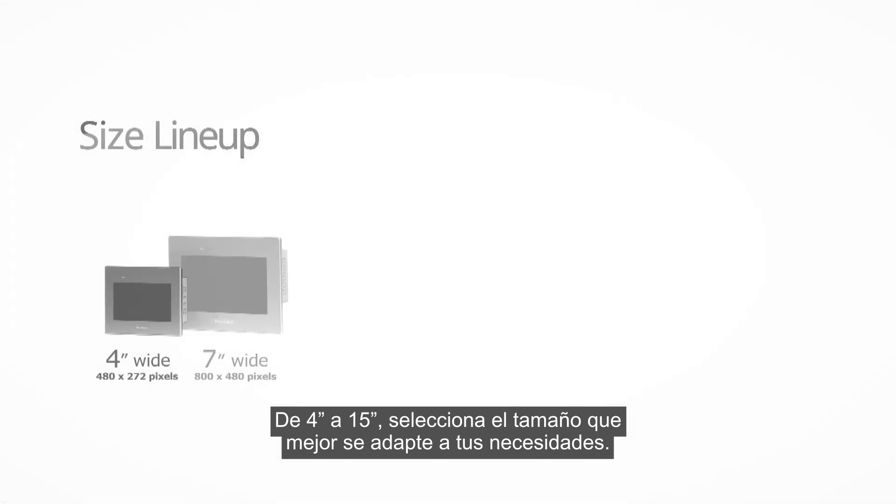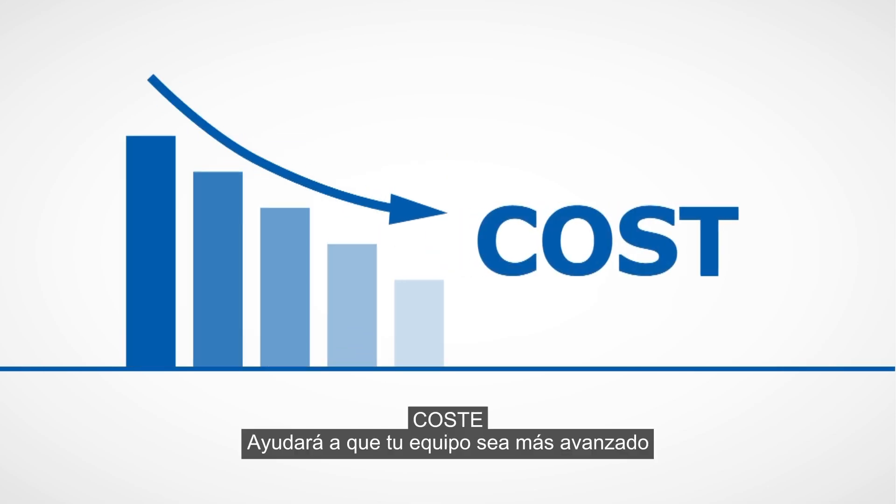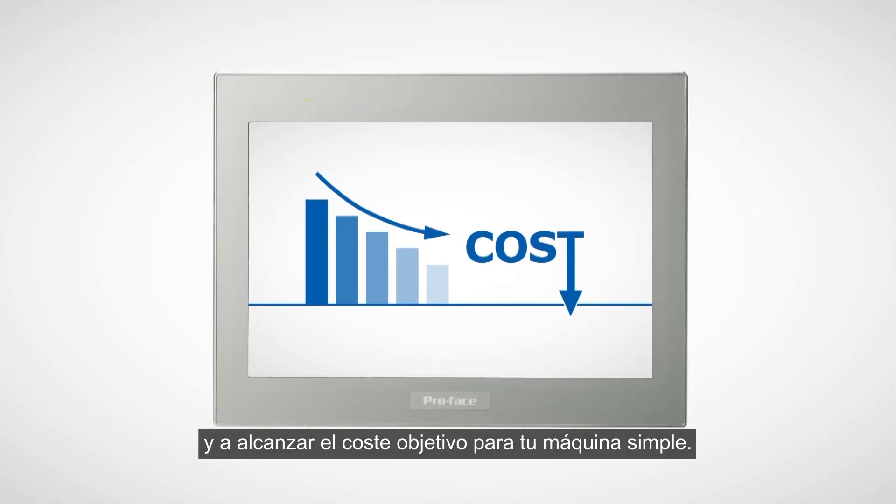From 4-inch to 15-inch, select the best size that suits your needs. It will help to make your equipment more sophisticated and meet your target cost for your simple machine.